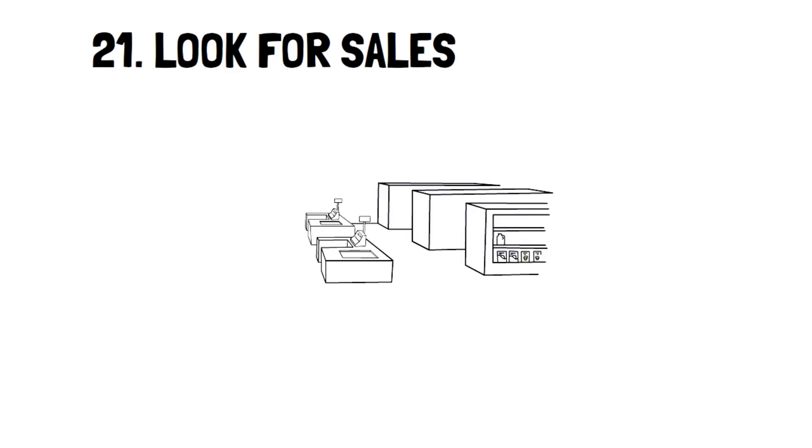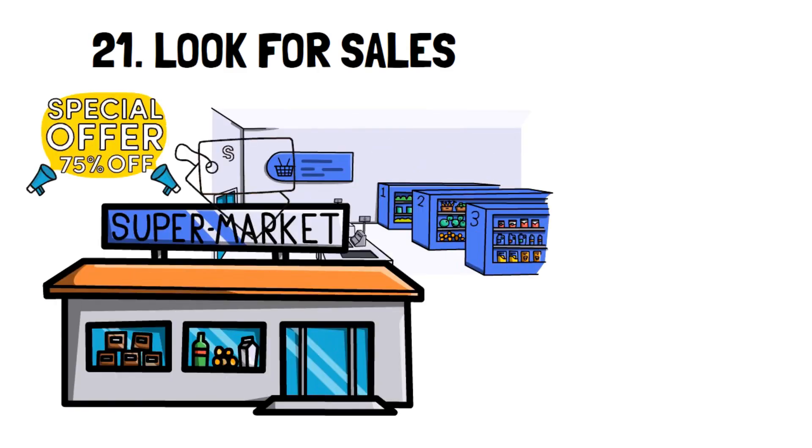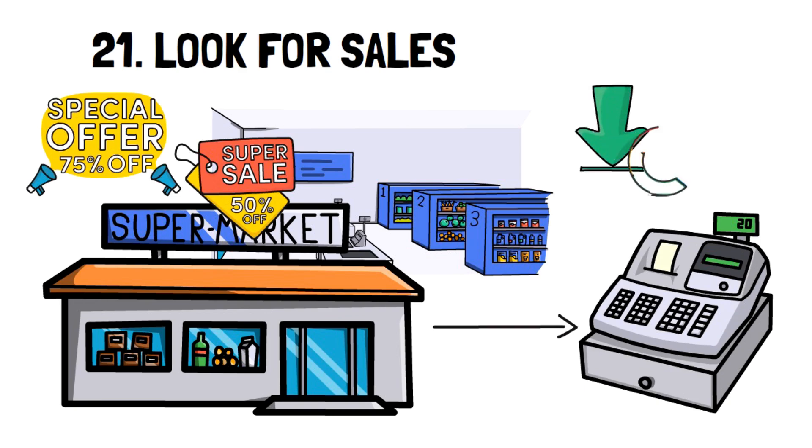Number 21: Look for sales. There's no excuse not to look for sales. In the 1930s, the internet was far from being created, yet people still managed to find sales. Now all you need to do is download an app or do a Google search and you can find all the deals from every grocery store near you.